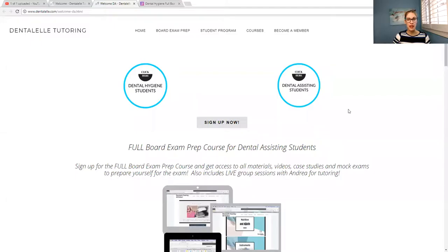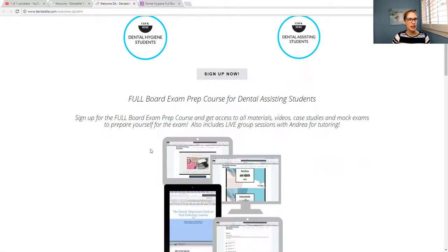I'm going to share my screen here for a moment and show you. If you're thinking about signing up for the Dental Assisting Board Exam Prep Academy, here is the link — it's dentall.com/welcome-da.html. I'll post the link at the bottom here as well, and I do explain it a little bit on that page.